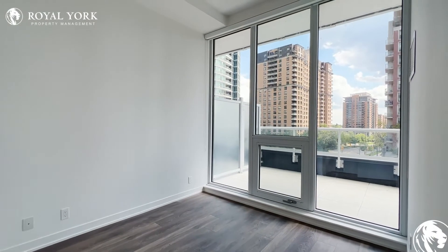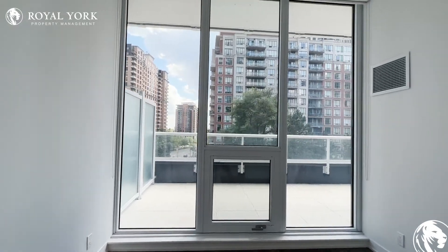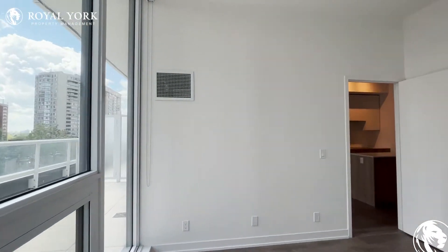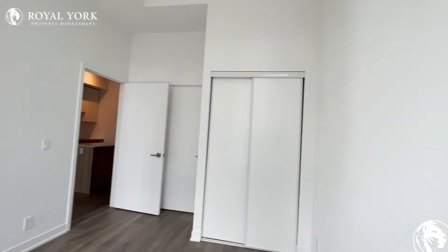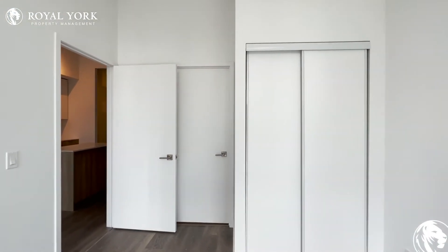Over here we have our second bedroom, comfortably fitting a queen-size bed with two nightstands on each side. You have tons of natural light pouring in throughout this entire bedroom, and your roller blinds are installed here as well. The closet is a good size — it takes approximately half of this wall.